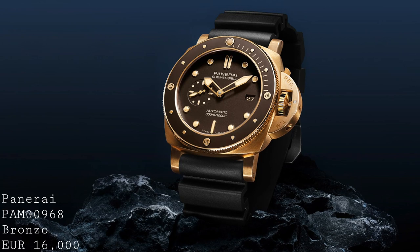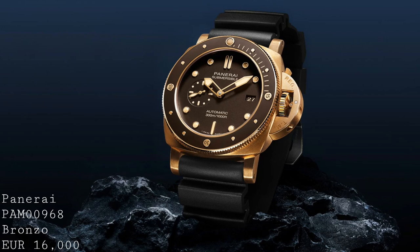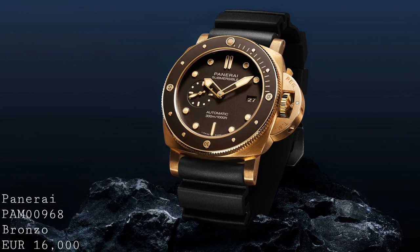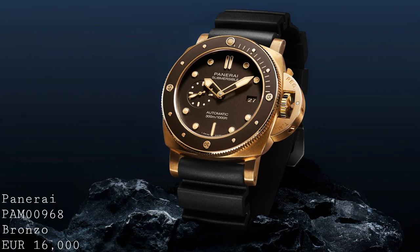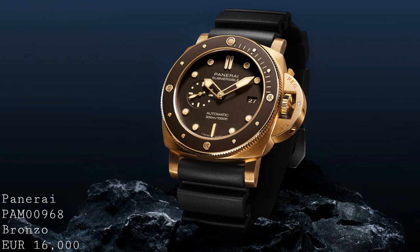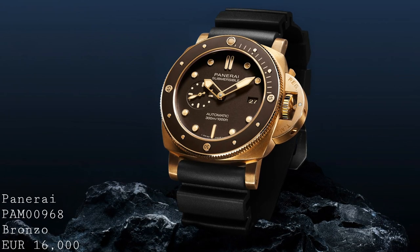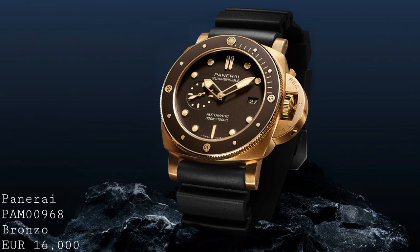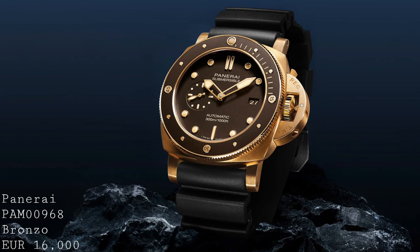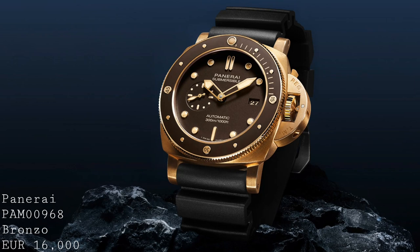This penultimate piece is a model which wasn't actually released at Baselworld — instead it was released just a couple of days beforehand by Panerai. The reason I think it should be included is because it's been compared to the releases at Baselworld, as it was released so closely to the show. This is the PAM 00968, and it's a standard production bronze model for the Submersible line. This is something which one hasn't been able to say before, because previously bronze Panerais have been limited editions and have been extremely collectible after their release.